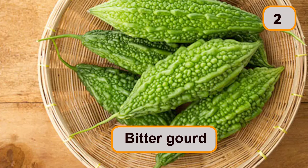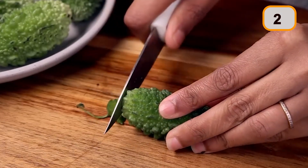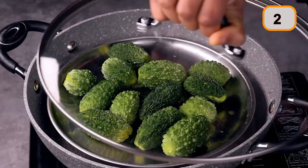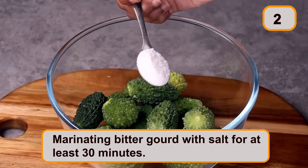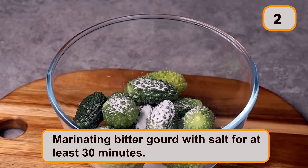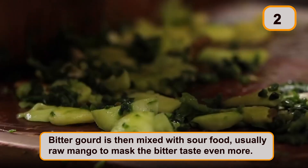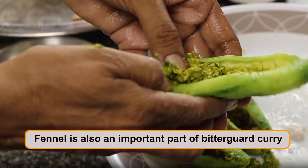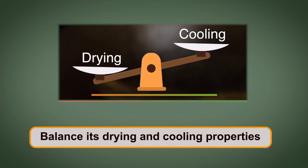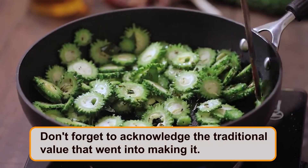Bitter gourd is well known for its detoxifying properties. The more nutritious it is, the more difficult it is to eat because of its bitterness. However, our forefathers understood this limitation very well. They practiced marinating bitter gourds with salt for at least 30 minutes, which effectively draws out the bitter juice, making it easier to eat. Bitter gourd is then mixed with sour food, usually raw mango, to mask the bitter taste even more. Fennel is also an important part of bitter gourd curry, and it is usually fried in a lot of oil — a smart way to balance its drying and cooling properties.